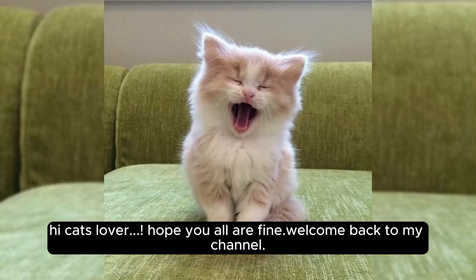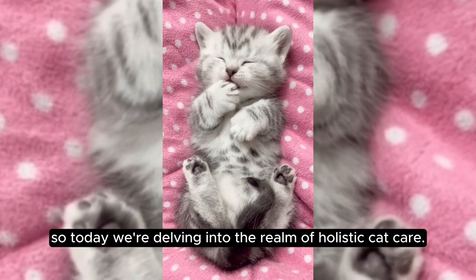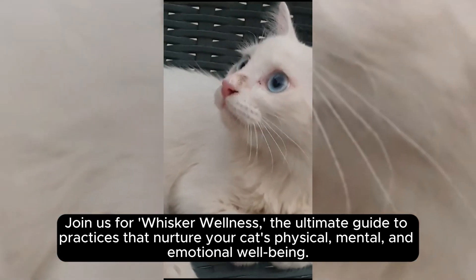Hi cat lovers, hope you all are fine. Welcome back to my channel. Today we're delving into the realm of holistic cat care. Join us for Whisker Wellness: the ultimate guide to practices that nurture your cat's physical, mental, and emotional well-being.